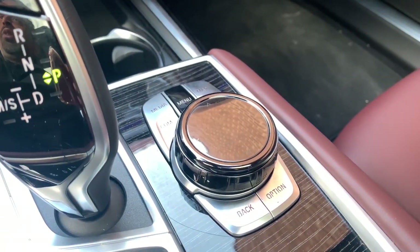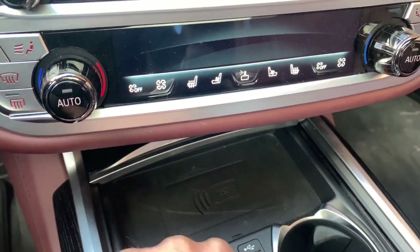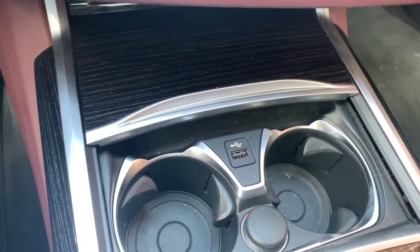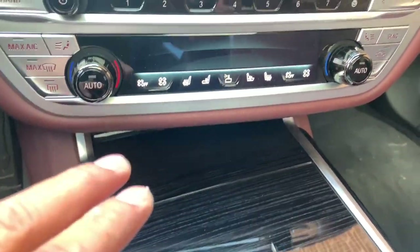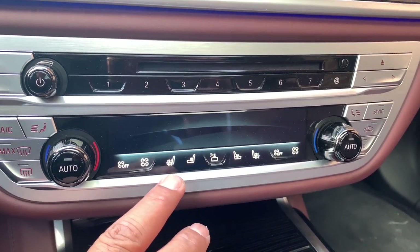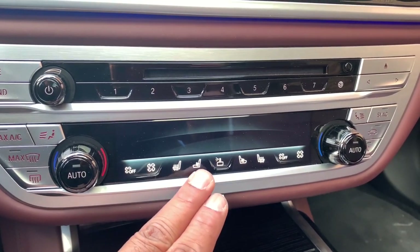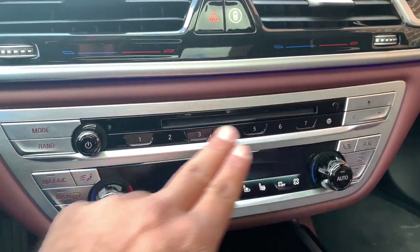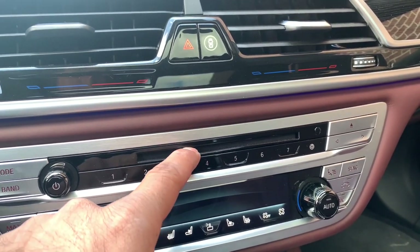Wireless charging is included, along with a USB port and a couple of cup holders. There's a hidden storage compartment that takes two presses to open fully. An irk for me: the glass-touch climate controls. I don't like them — I want hard buttons, especially in winter with gloves on. I don't want to accidentally hit the cooled seat instead of the heated seat. There are also some shortcut buttons nearby.